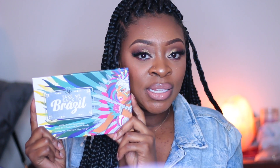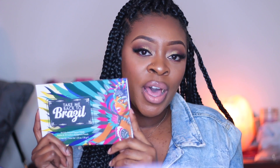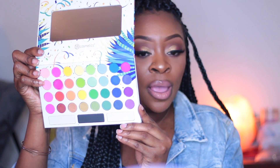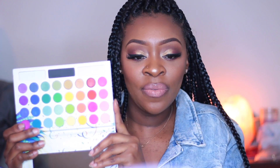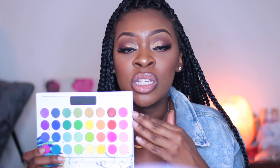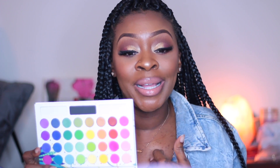The next affordable palette is from BH Cosmetics — a lot of people know about them. They are super amazing and their eyeshadow palettes are very pigmented, so you don't have to worry about that. I've been wanting to get my hands on the Take Me Back to Brazil palette because the reviews were just amazing. This palette is great for beginners — it's another very vibrant and bright palette with so many shades to choose from. They always have sales, so you will never spend a fortune on BH Cosmetics.